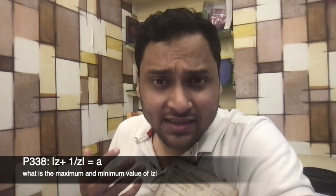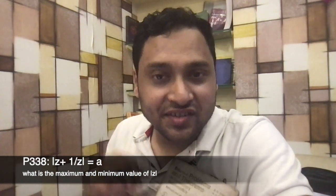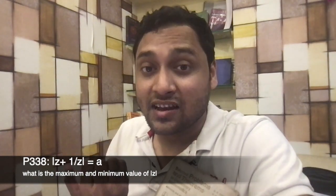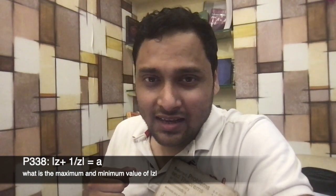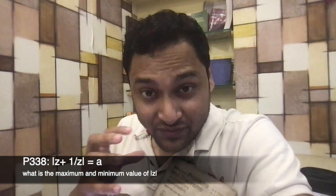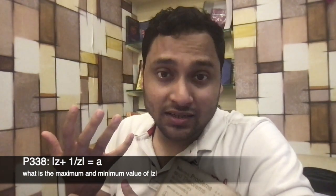Then there is problem number 338, which is related to complex numbers. It says: suppose we have a complex number z such that |z + 1/z| = a, where a is some non-negative real number. You have to find the maximum and the minimum value of |z|. The expression z + 1/z comes up in a variety of problems and has a very deep relation with the geometry of complex numbers, so I would urge you to think about it geometrically rather than using algebraic tools.